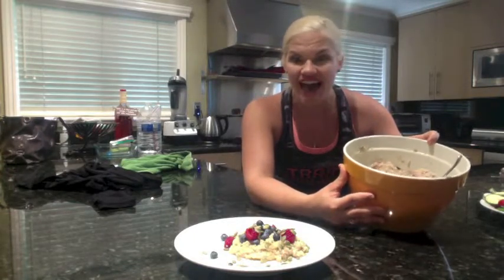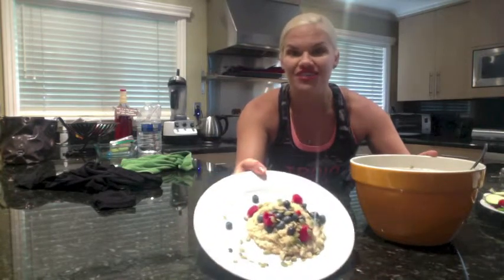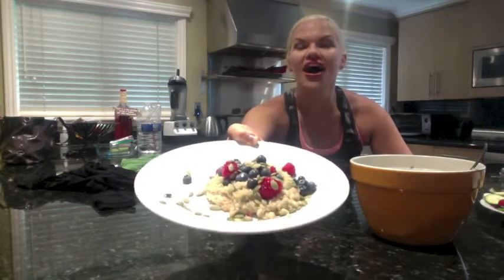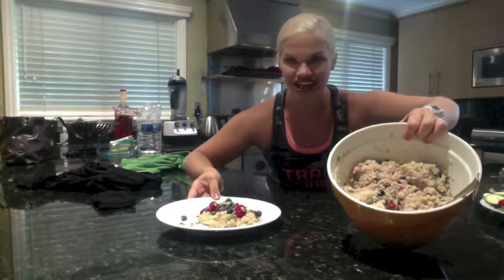Once you do that, you add berries on top — whatever berries you love that are fresh in season. Then you add a tablespoon of pumpkin seeds for a little crunch. And there you have a delicious coconut quinoa high-protein breakfast. If you prep a big batch ahead, you can have it on hand for breakfast every morning. Join me each Wednesday for Recipe Wednesday.